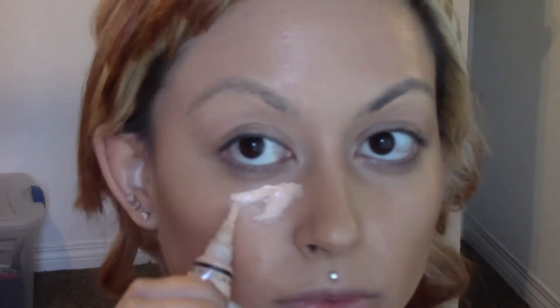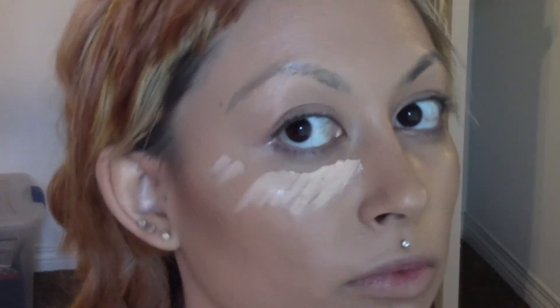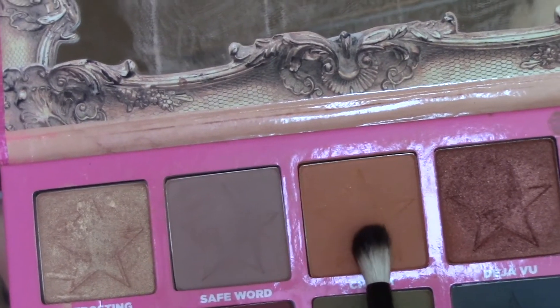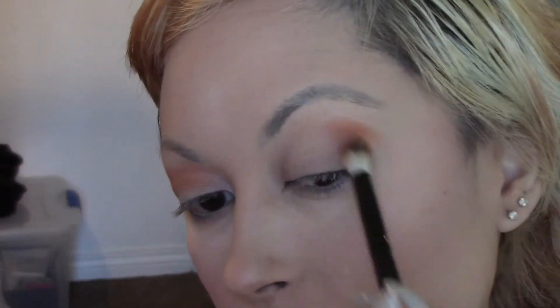I'm starting out with the IT Cosmetics CC cream in the shade medium tan. All the products will be listed below, even if I used them off camera. Right here I am just using the LA Girl Pro concealer in the shade porcelain, and then I set that with some baking powder.